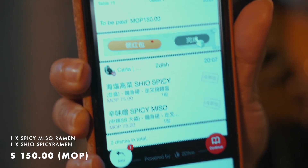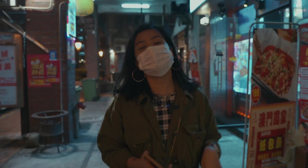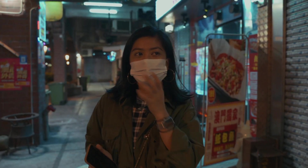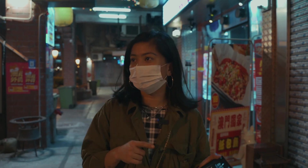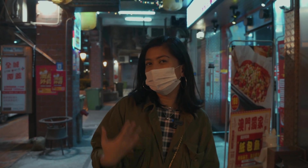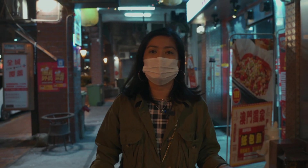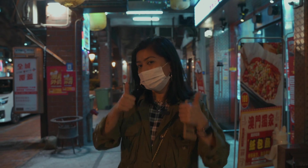That cost us 150 MOP, and as always, paid by M-Pay. Just a few words — if we're going to rate this restaurant, I would say 8 out of 10. Not because it's not good — I still recommend you guys go and check it out. But it's just a little bit different from the usual ramen we're kind of used to, and it's not something Pierre and I would crave for. Once in a while maybe, but not all the time. Still, go and check it out. Try it — it's good.